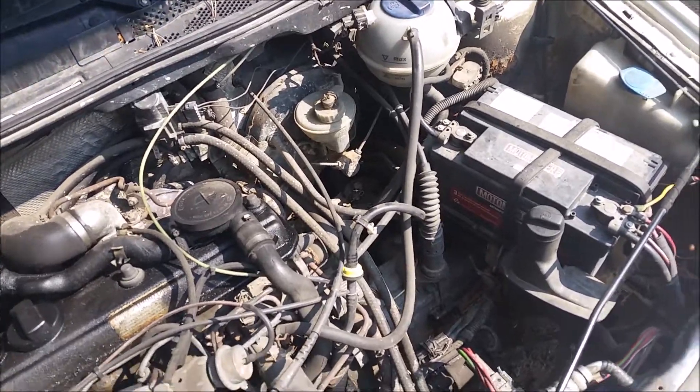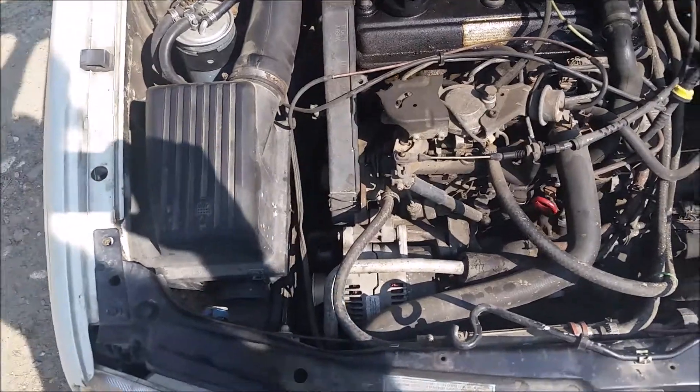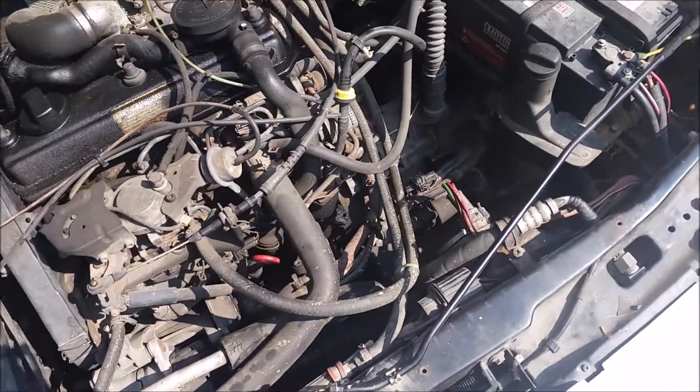It looks like they put a choke in here as well. Other than that it looks just normal. Here's the engine — I have no idea what they've changed or what they've done, but boy it's loud.